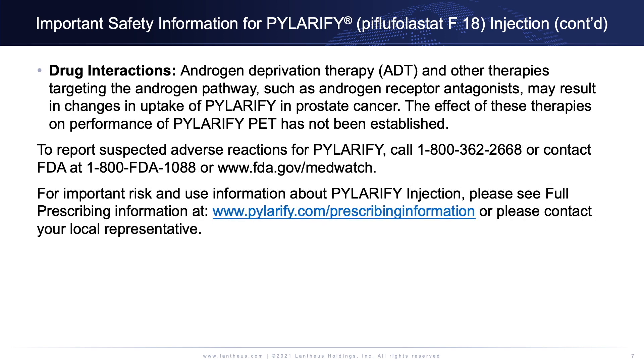Drug interactions: androgen deprivation therapy and other therapies targeting the androgen pathway, such as androgen receptor antagonists, may result in changes in uptake of Polarify in prostate cancer. The effect of these therapies on the performance of Polarify PET has not been established.